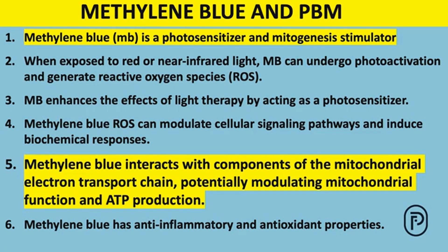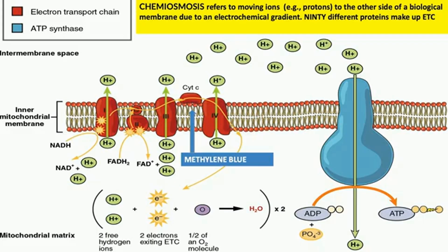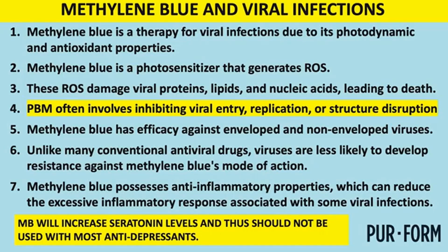Methylene blue is both a photosensitizer and a mitogenesis stimulator — very important. It can react with many components of the electron transport chain, particularly cytochrome C oxidase. The electron transport chain isn't some esoteric lab concept — it's practical and important. Methylene blue makes cytochrome C oxidase more effective, which leads to more ATP production.